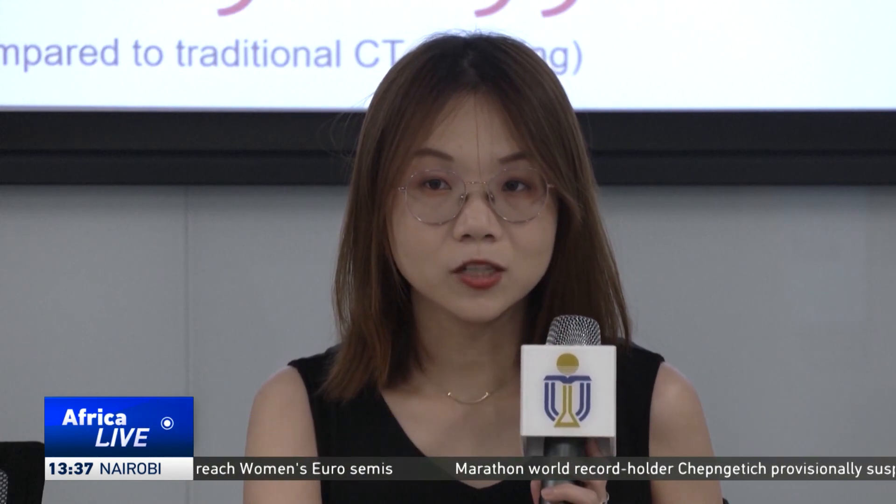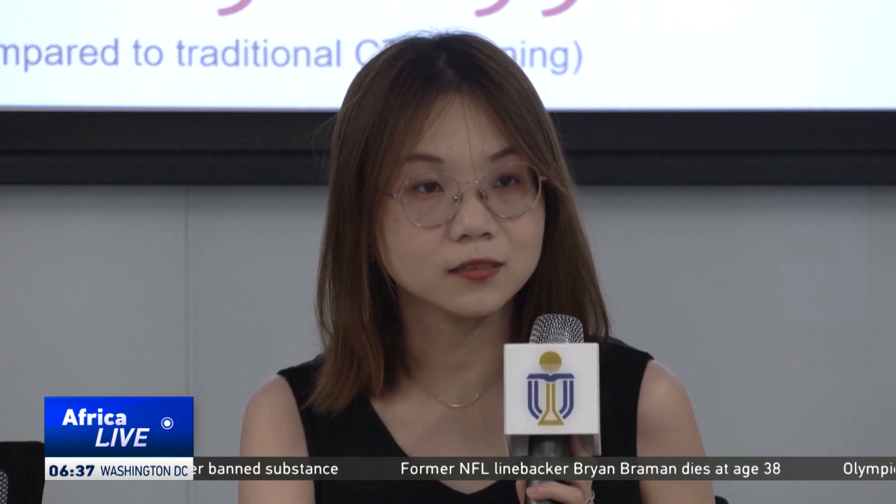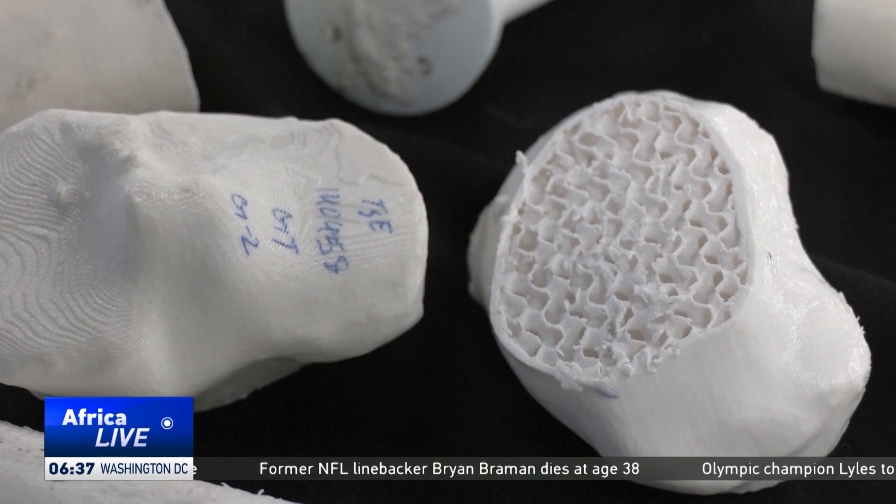Traditionally, it is very challenging for human experts to derive the 3D structure of bones from biplane X-rays, because biplane X-rays are primarily 2D images. Therefore, we utilize artificial intelligence technology to extract and reconstruct high-definition 3D visual structures from these biplane X-ray images.